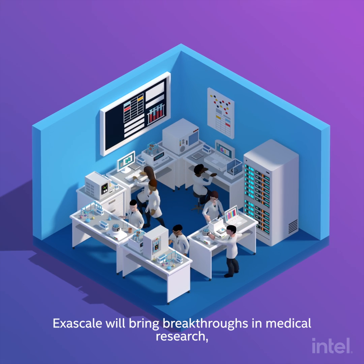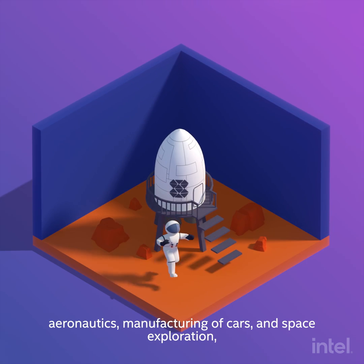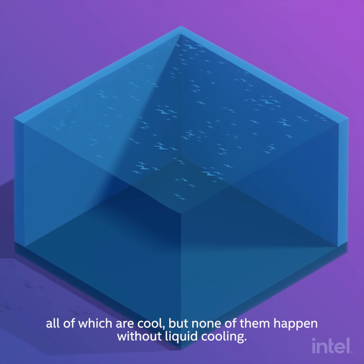Exascale will bring breakthroughs in medical research, aeronautics, manufacturing of cars, and space exploration — all of which are cool, but none of them happen without liquid cooling.